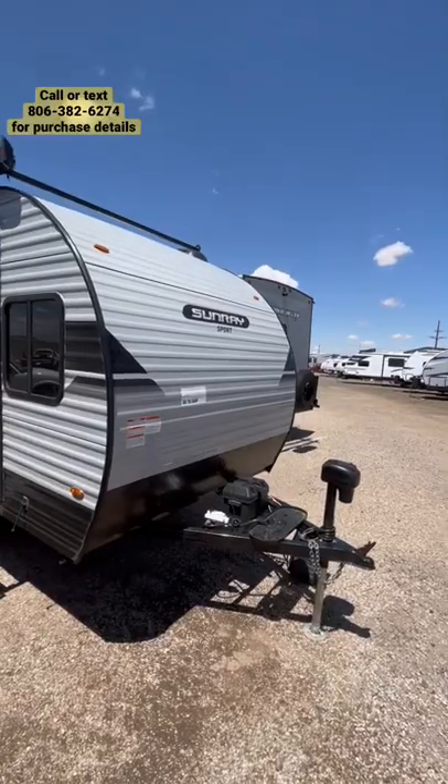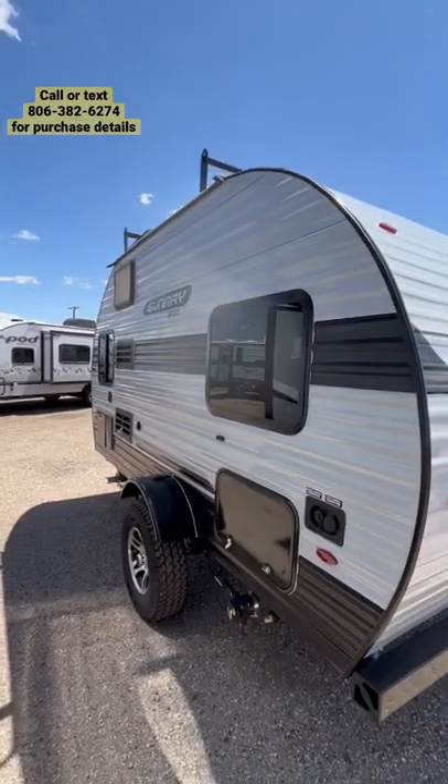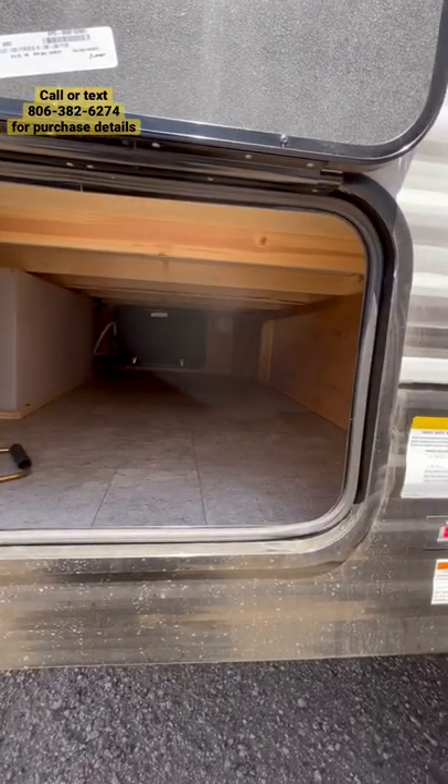This 2022 Sunray 149 features a manual awning, 200 watts of solar panels, a power tongue jack, a sport package with a six-inch lift, and a huge outside storage compartment, which is really nice.